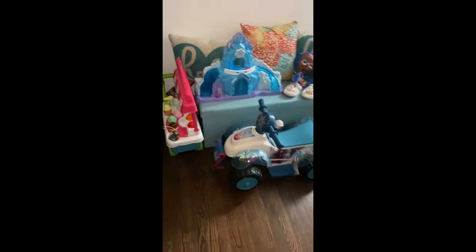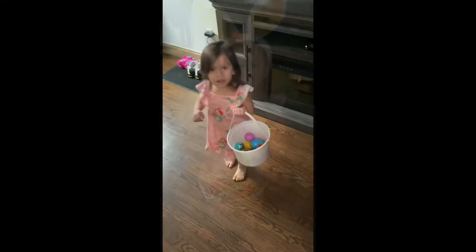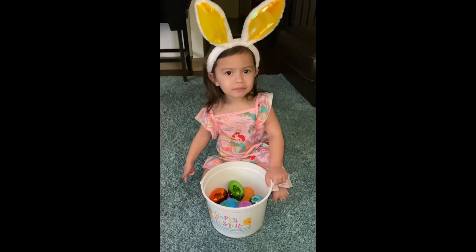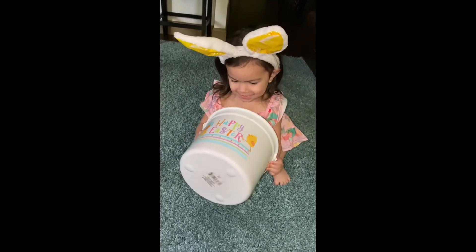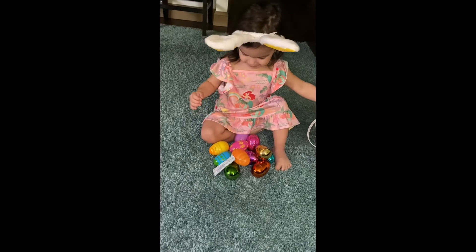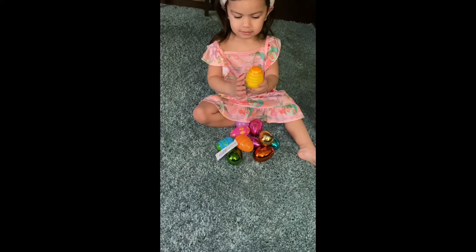Okay, let's make sure you got all of them. Yep, you did it! You finished the Easter hunt, you found all the eggs! Be careful when you open it.